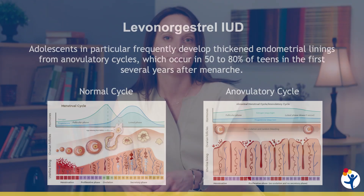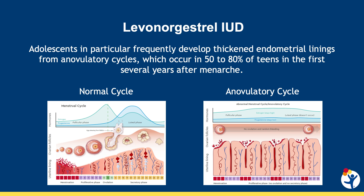One proposed mechanism for that early unscheduled bleeding following IUD placement is basically the rapid endometrial shedding and thinning that happens in response to the hormone, particularly among patients who have a relatively thickened endometrial lining when the IUD is placed. Adolescents in particular frequently develop a very thickened endometrial lining because of anovulatory cycles, which are so common and often normal, occurring in upwards of 50 to 80 percent of teens in the first several years after their first period.